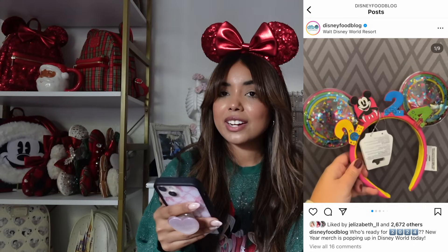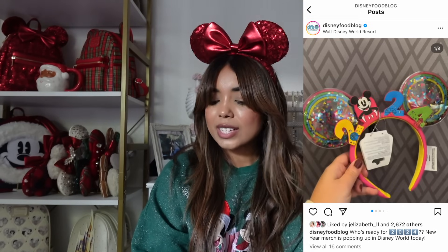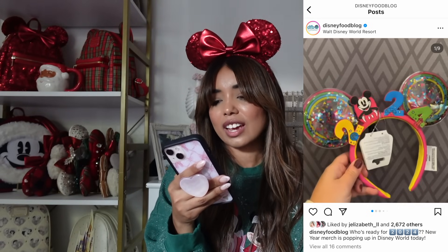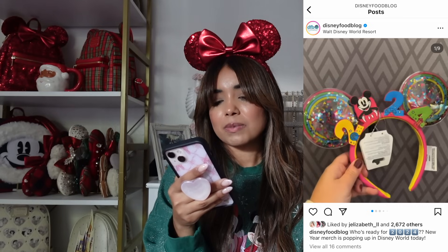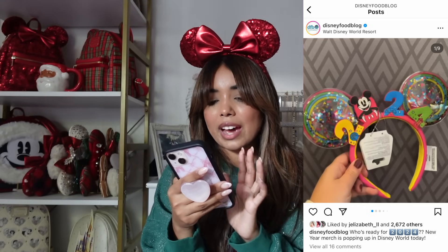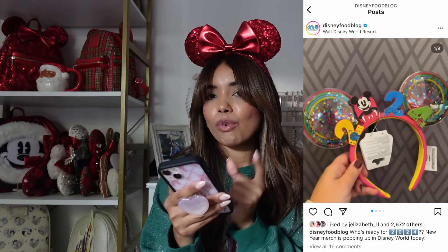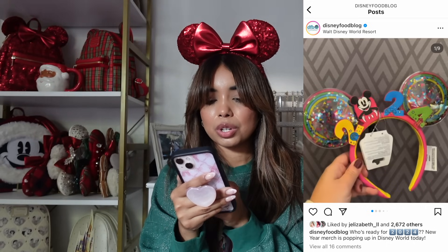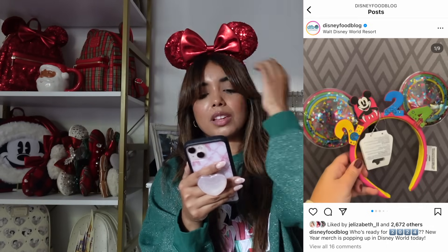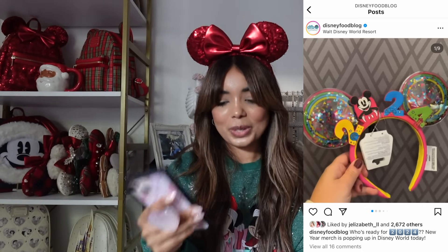We have another pair of ears — these are the new 2024 ears, and these were a choice. I am not their target audience. There's lots of colors, lots of stars and circles, and it looks like it's made out of plastic. The headband is hot pink and says 2024. The numbers represent the four Disney World parks — Epcot on the 2, Magic Kingdom for the O, Animal Kingdom for the other 2, and Hollywood Studios for the 4. I would never wear these, so we are a thousand percent skipping.